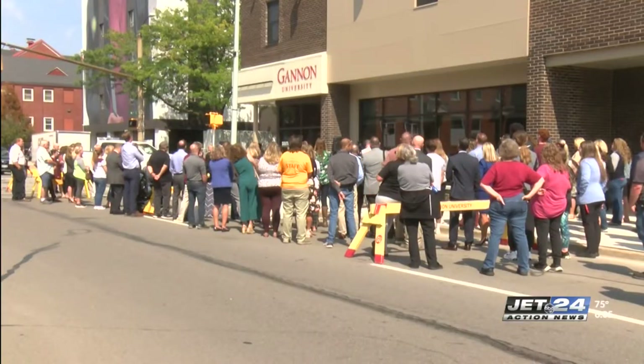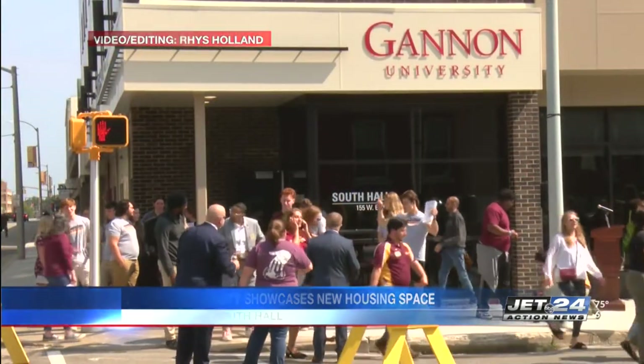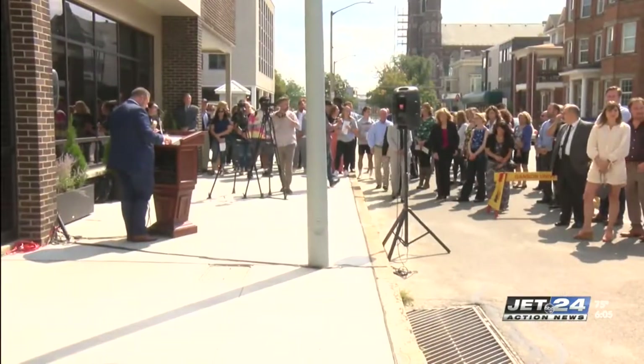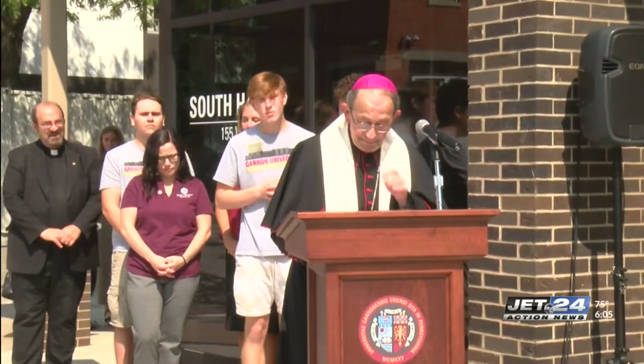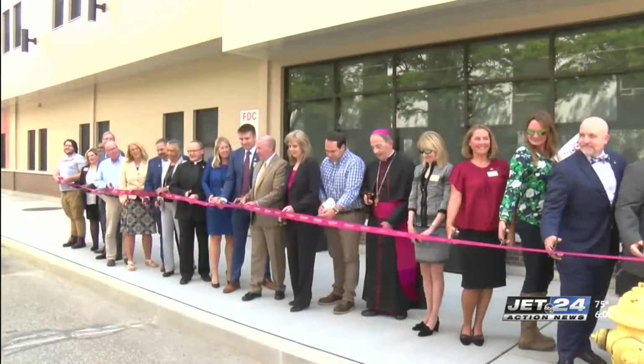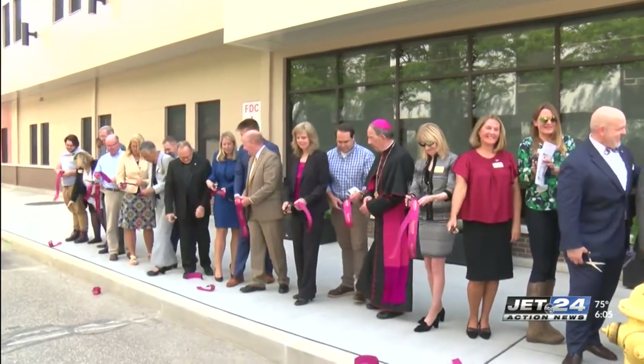A dedication and blessing ceremony is being held for the official opening of South Hall student residences at Gannon University, with remarks from the university president, students, and a blessing from Bishop Lawrence Persico of the Diocese of Erie. A ribbon cutting followed shortly after, and then the community received a tour of South Hall.